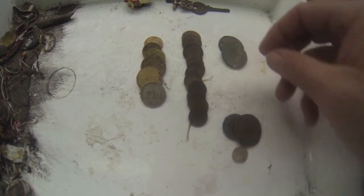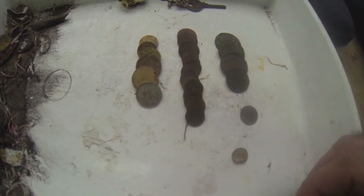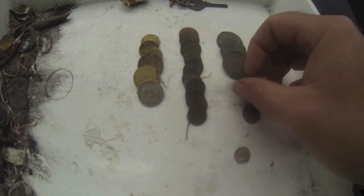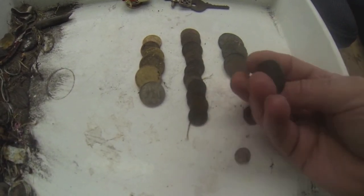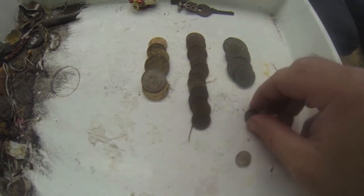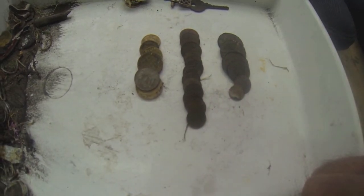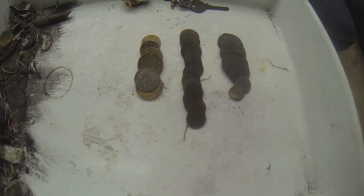Pretty good morning out there. I always like finding the old stuff, even if they are crusty and knackered — it's still nice to dig up the old coins. The way I figure it is, once they're gone they're gone, at least this stuff will keep getting replenished. So until next time, thanks for watching and I'll catch you a bit later — bye for now.